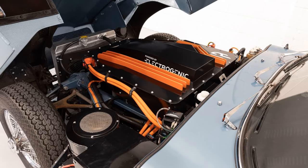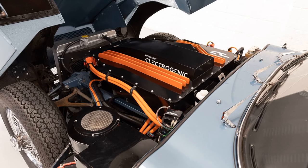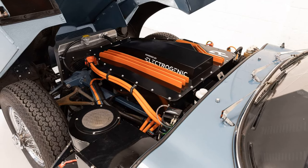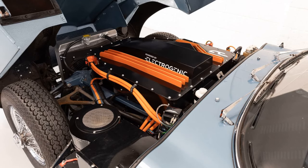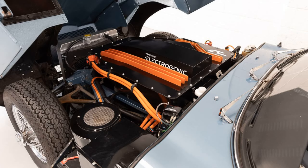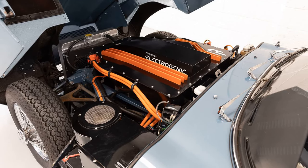Electrogenic, a specialist in electric vehicle conversions, has unveiled its latest project: an electrified Jaguar E-Type featuring their innovative plug-and-play electric conversion kit. This classic car transformation retains the iconic design of the E-Type while infusing it with modern electric performance.